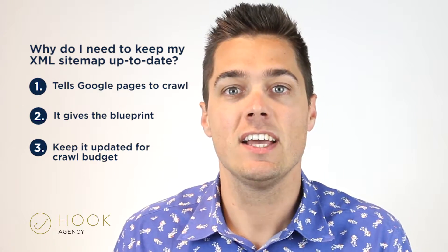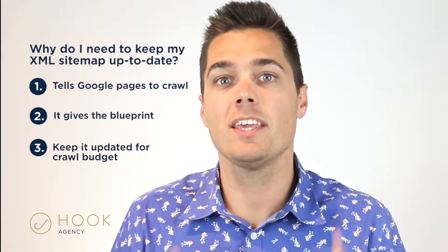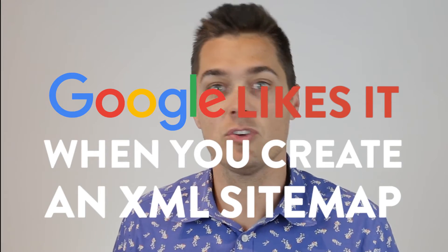A crawl budget is just how many pages per day that Google crawls your site. It's different for every site. But you want to keep your XML sitemap up to date, and you can submit it through Google Search Console.